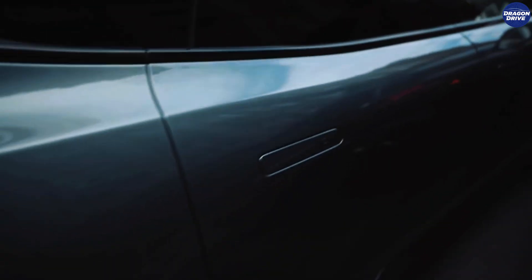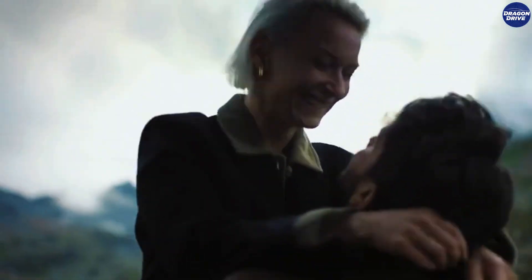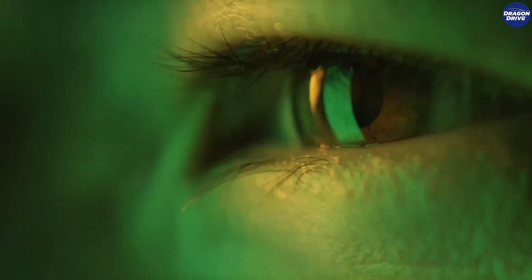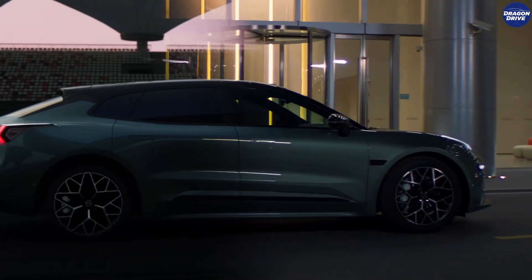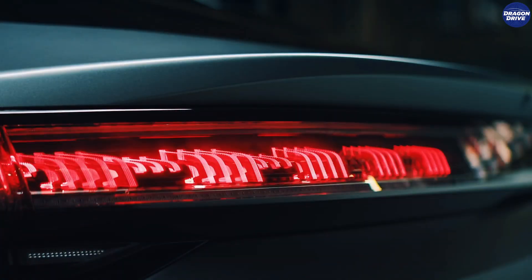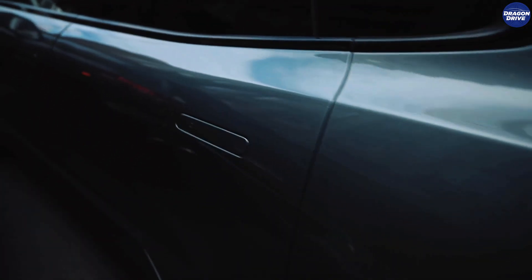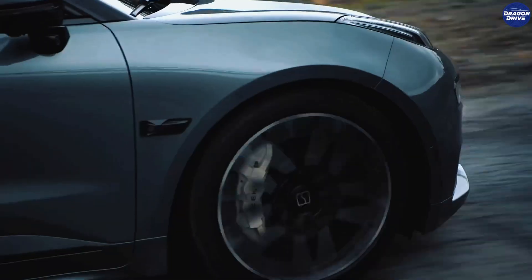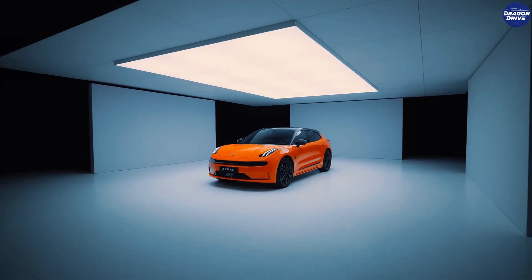Before we dive in, let me hit you with something that might actually make you question reality for a second. Imagine a car with nearly 900-volt charging, a real-world range so insane it embarrasses half the EVs sold in America, and the kind of luxury that makes a Tesla Model S look like a rental car from the wrong side of the airport. Now imagine that same car costs less than what some people in the U.S. spend on a used Corolla with questionable mileage. Yeah, that exists, and it's called the Zeeker 001, the most shocking Chinese car ever made.